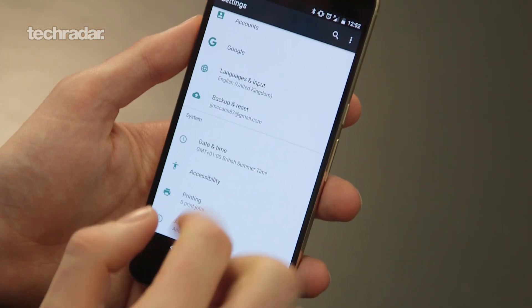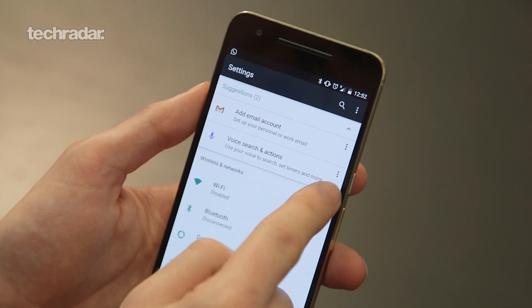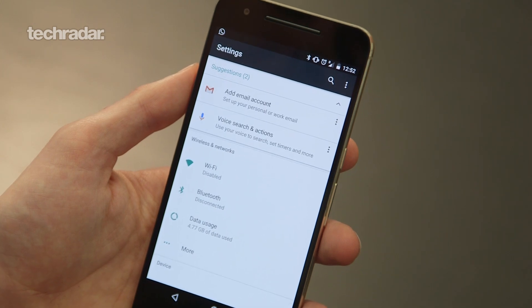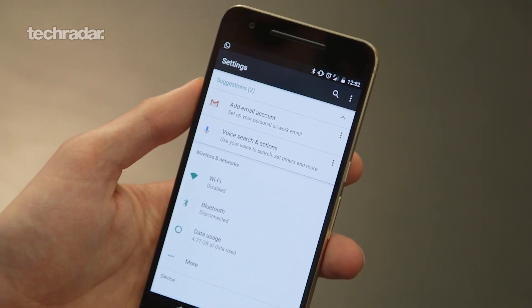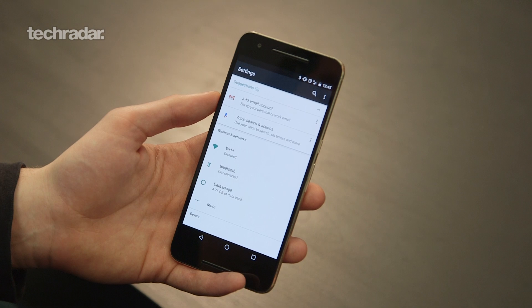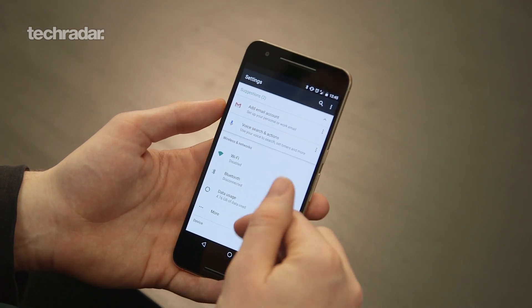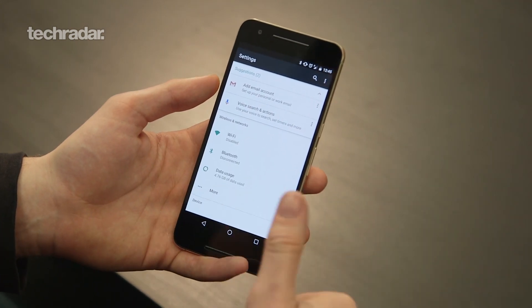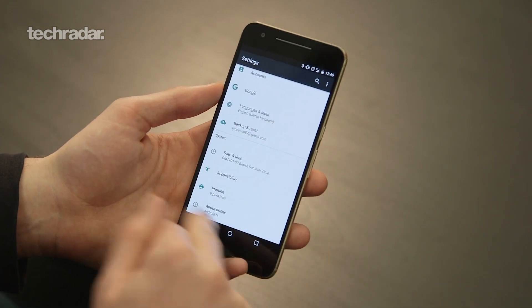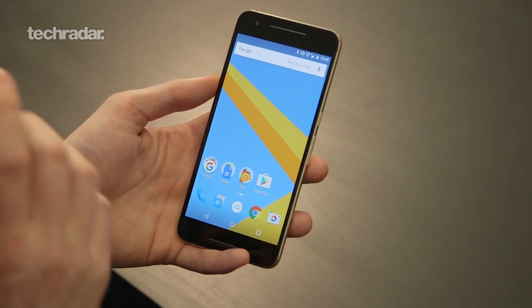You now have a couple of settings suggestions at the top of the settings bar. I haven't been able to remove these yet, but you can minimize them by pressing the little arrow, allowing you to jump to key things like adding more email addresses or setting up voice searches and actions — allowing you to use your phone in different ways and hopefully make things a bit quicker.